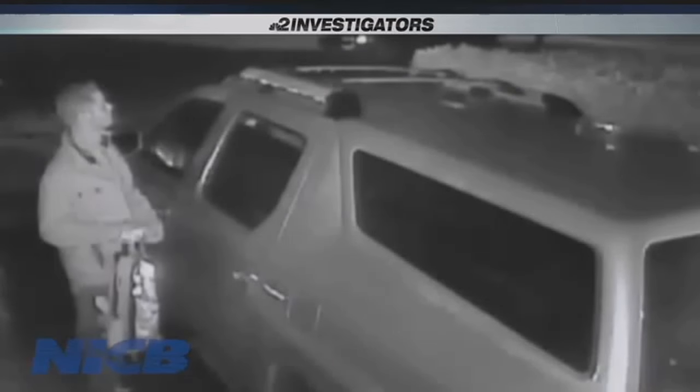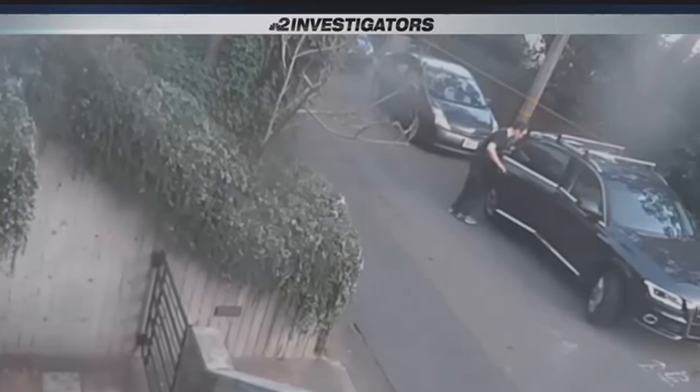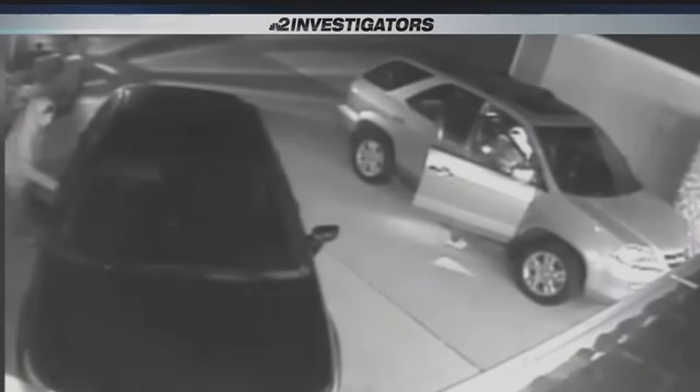Criminals caught on camera breaking into cars with the help of a device that lets them right in. We showed the caught-on-camera proof to a family out shopping at a Fort Myers strip mall. 'So no more breaking windows? That's crazy.' 'That's really scary, especially because technology is right around our fingers. Technology takes us one step forward and two steps back.'